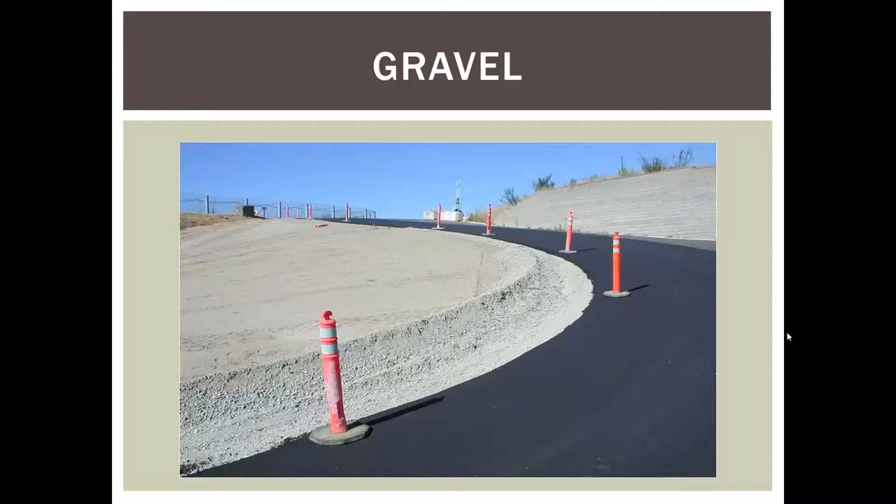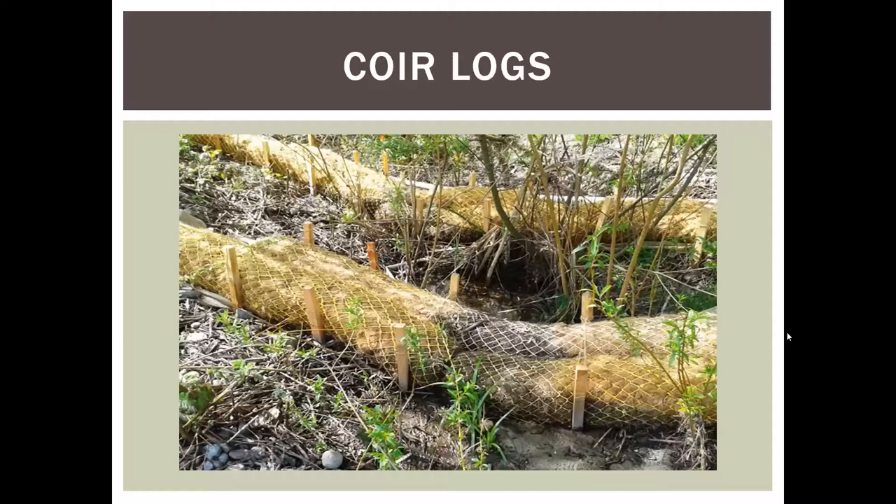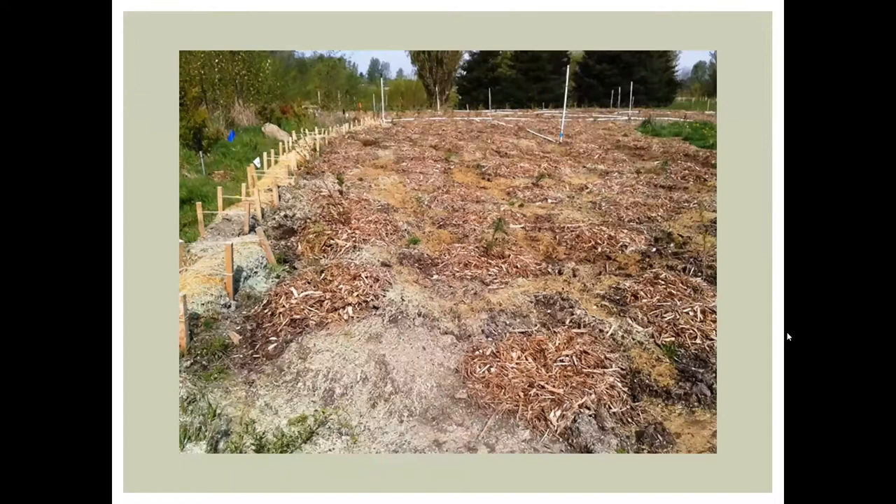Gravel: when a road is being widened and gravel base course is being spread anyway, just build up a crushed base course berm along the edge to protect the adjacent area — use materials you're already using creatively. Coir or coconut logs are 100% biodegradable if coconut twine netting holds them together, making them ideal for native plant planting areas or work around wetlands. They're left in place as a perimeter control and slowly biodegrade.